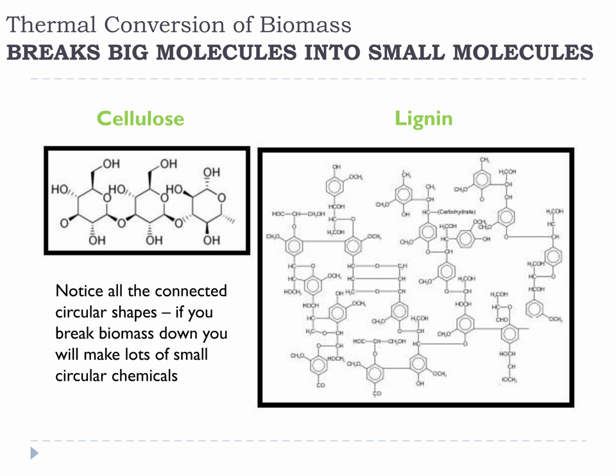Thermal conversion of biomass breaks big molecules into small molecules. Thermal conversion does not make things — it really just breaks them down. This means if you want to make large-sized chemicals, or chemicals that don't look like small pieces of lignin and cellulose, thermal conversion cannot be the only conversion utilized, or shouldn't even be the conversion of choice. This is especially relevant with pyrolysis, as the products look very much like small pieces of cellulose and lignin.